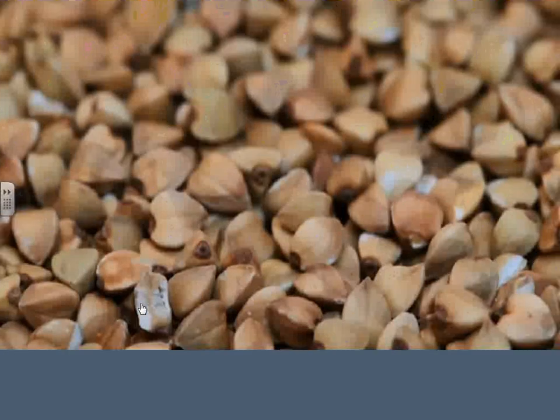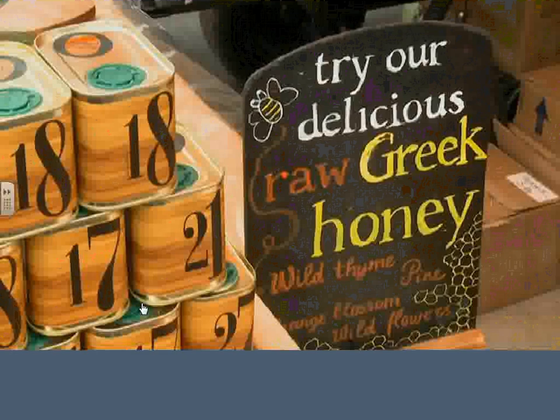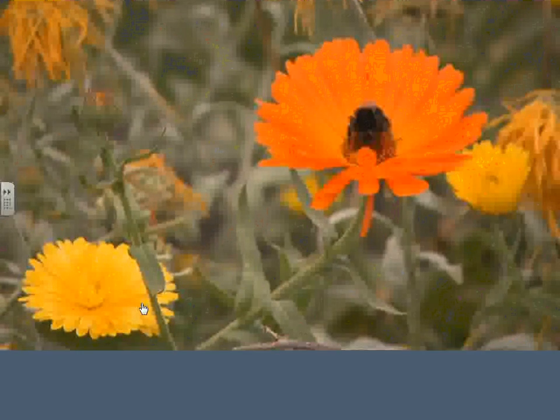Plants also give us food. Fruits, vegetables, even seeds are all plants, and we can eat all of them. Honey also comes from plants. Bees gather pollen and nectar from plants to make honey. Food from plants is delicious — that's why I'm growing some of my own.